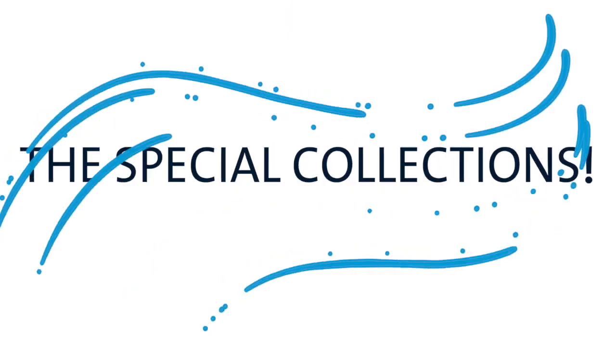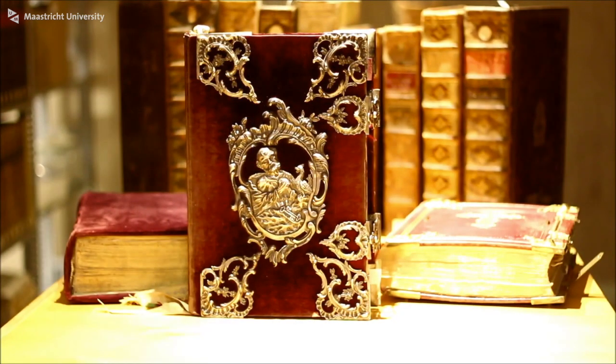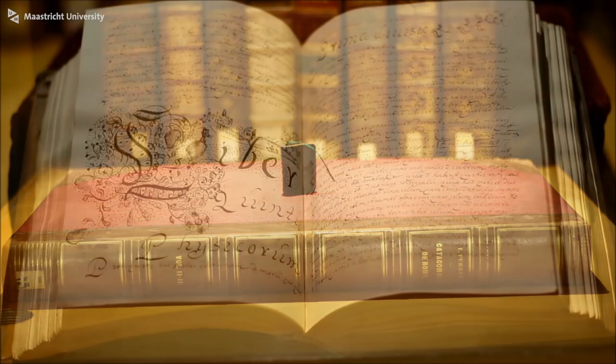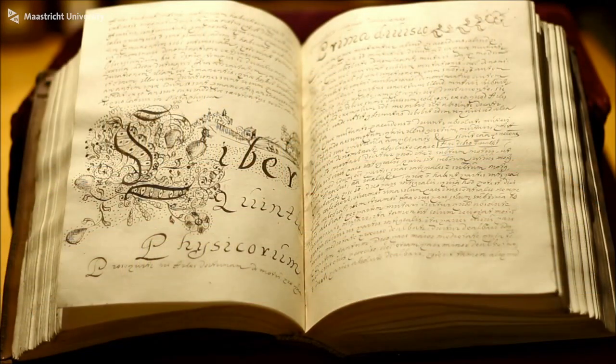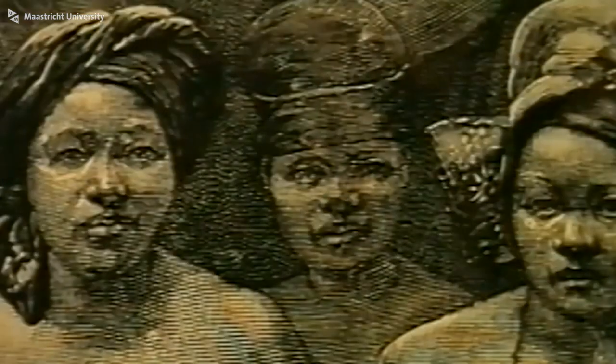We're going to use a special collection by the library — I'm standing right in front of it. Each of us in a tutorial is going to choose one of these books and analyze and interpret it. I've been told these are travel books from the 17th and 18th century, written by people who traveled the world and wrote about it.